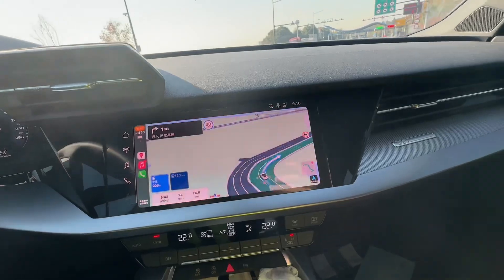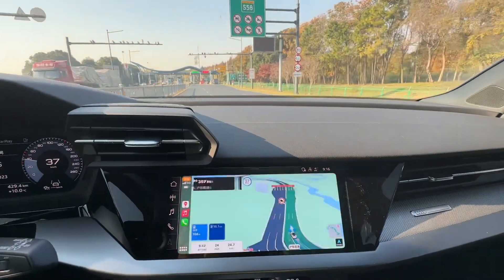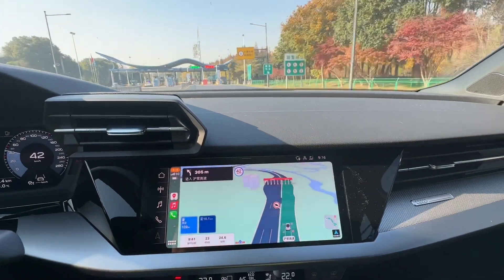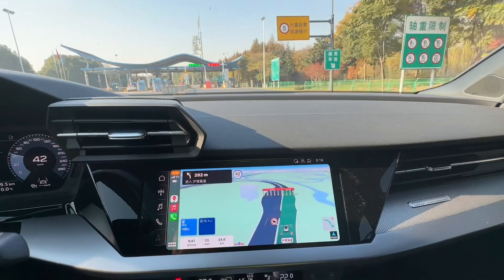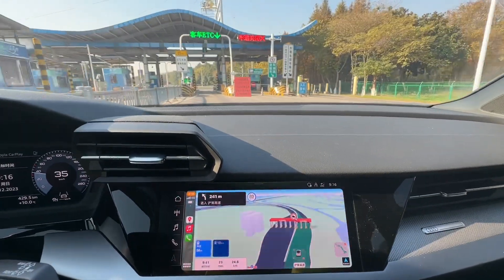Approaching the toll station. Let's check how this ETC works. The navigation says: entering the toll station, then drive 180 meters to the left front.